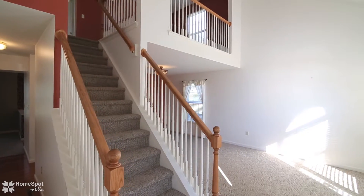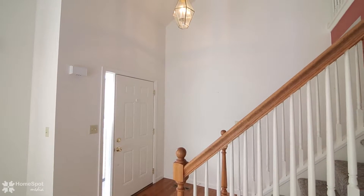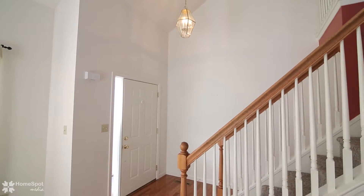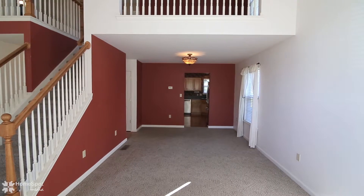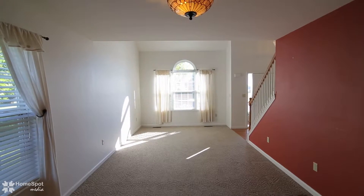Walk in to find a dramatic two-story foyer with hardwood floors and a loft overlooking the entrance and living room. The living room features vaulted ceilings and is open to the dining room.